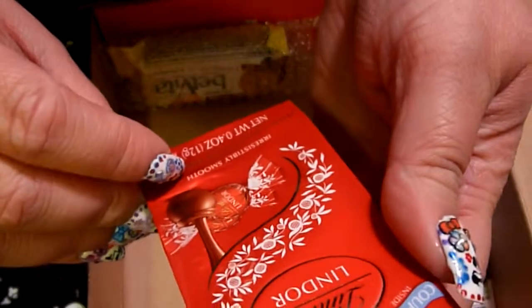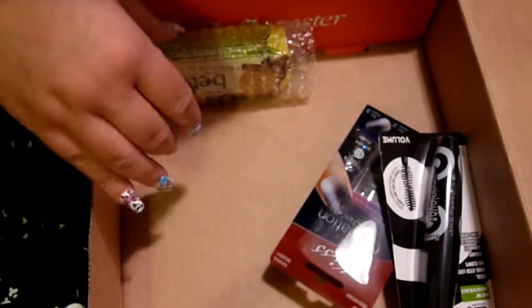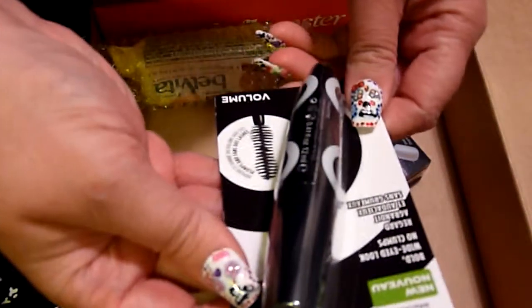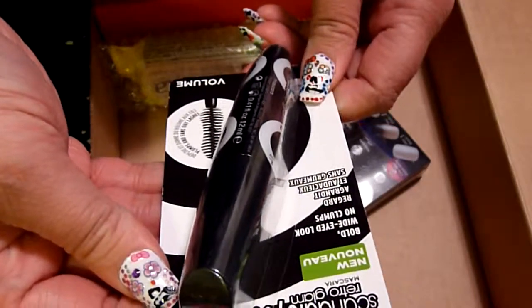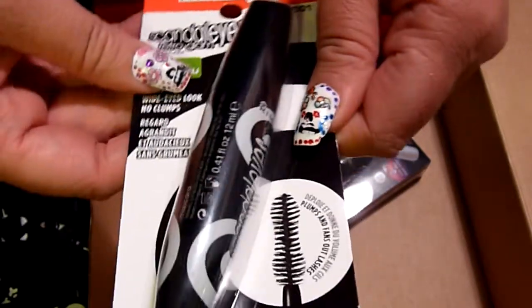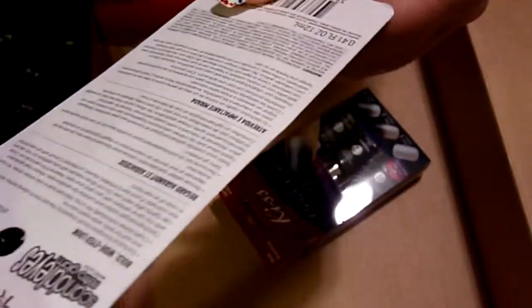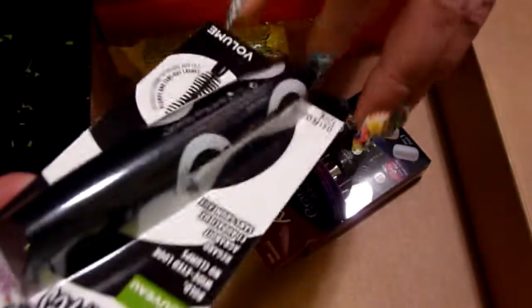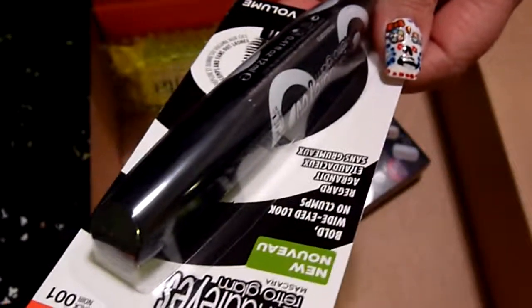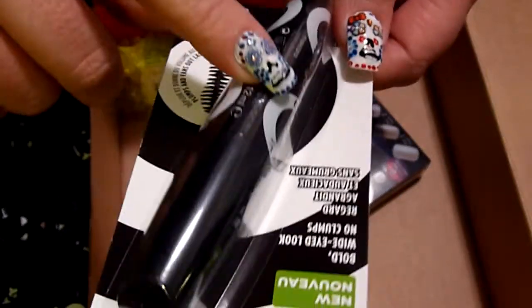And then they have some Lindor Milk Chocolate Truffles. These are very tasty — I've had these before, I like those. There is also a Rimmel Scandalize Retro Glam mascara: bold, wide-eyed look, no clumps, interesting brush for volume. I don't really need volume in my lashes since I have nice lashes to begin with, but I'll be interested to try it. The one big thing I don't really like is when mascara leaves flakes under my eyes or starts to smear, so I will be trying this and will probably do a review for you.